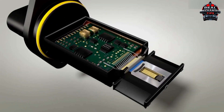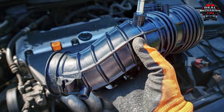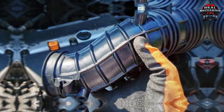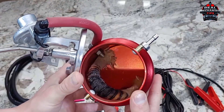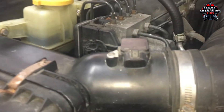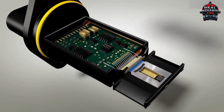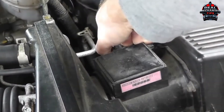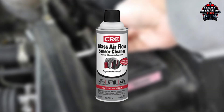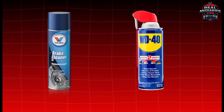Clean or replace as needed. Vacuum leaks are sneaky — they can hide under intake manifolds or in cracked PCV hoses. A smoke machine is the best way to find them, but if you don't have one, listen for hissing noises near the engine. About the MAF sensor: never touch the delicate wires inside. Use MAF cleaner only — brake cleaner or WD-40 will destroy it.